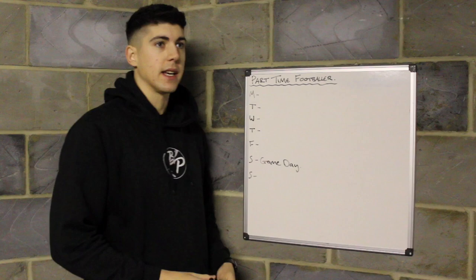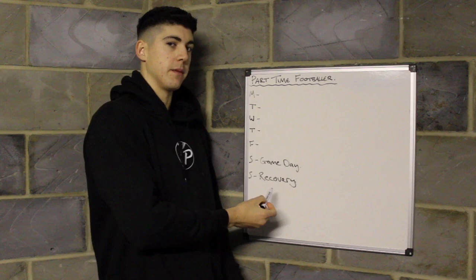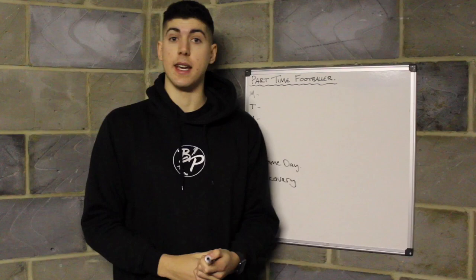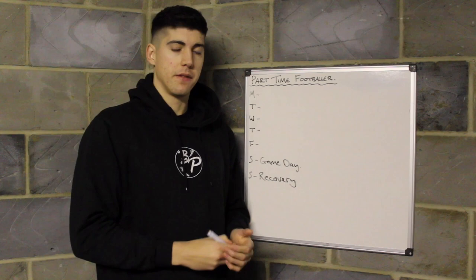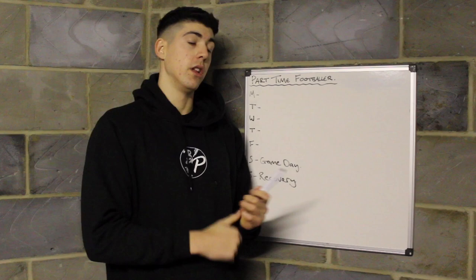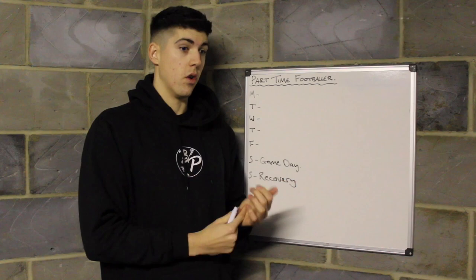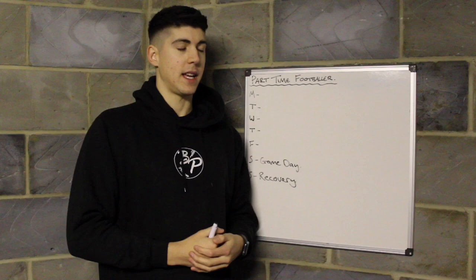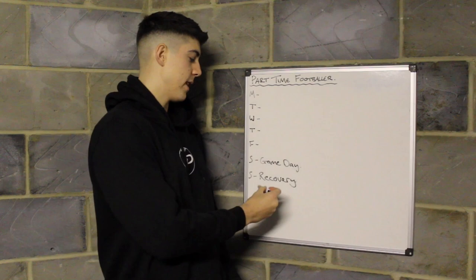So Sunday would be classed as a recovery day. You're very fatigued from the game before. Things you want to do: get your feet up, relax, go for a little walk to get blood through the muscle, maybe get on the bike. Foam rolling and stretching to get rid of lactic acid and fatigue. Other recovery techniques include sports massage, saunas, and just honestly relaxing — but don't completely sit still. Get out and do some low intensity activity. No hard training.